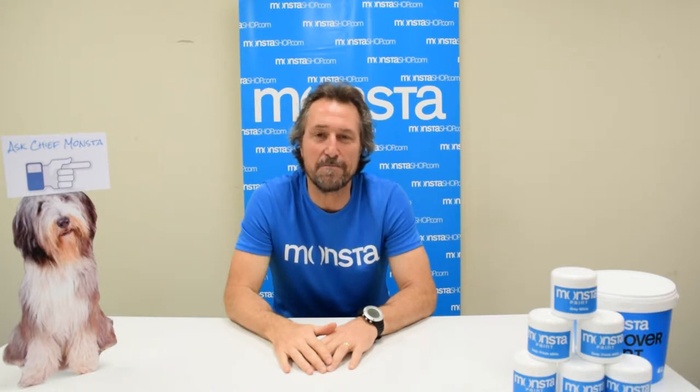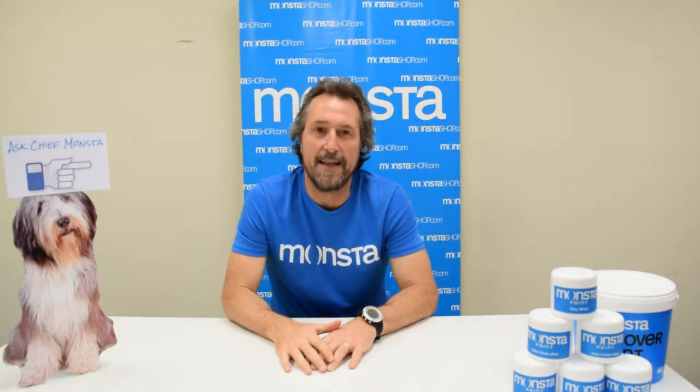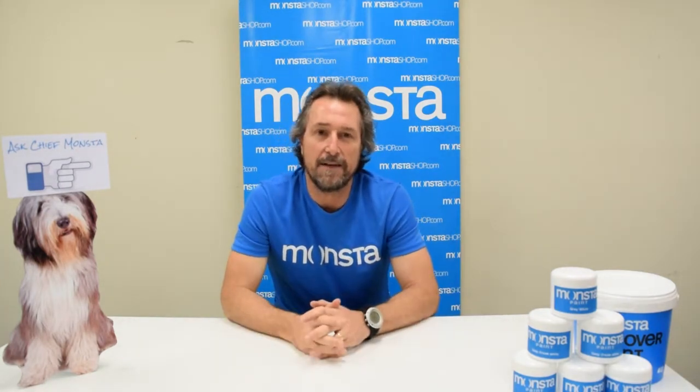Welcome to another episode of MonsterMTV. Today we're talking about the best paint colors for period homes in Australia. There are many different designs that have come about since the 1800s in the young history of this country — things like Victorian, Edwardian, and Georgian styles — but we're going to focus on three of the more common ones popular with renovators and flippers around the country.